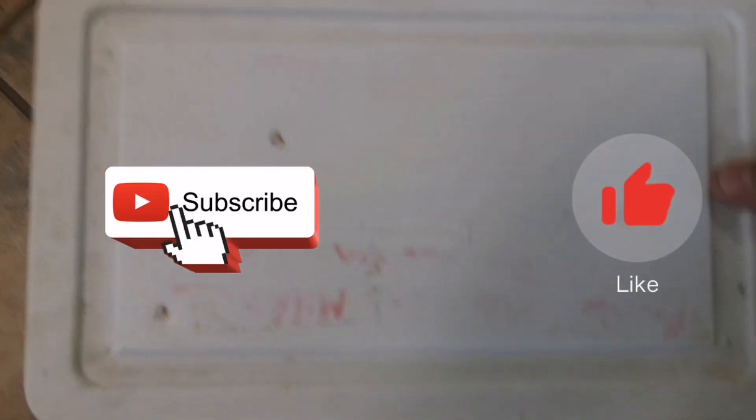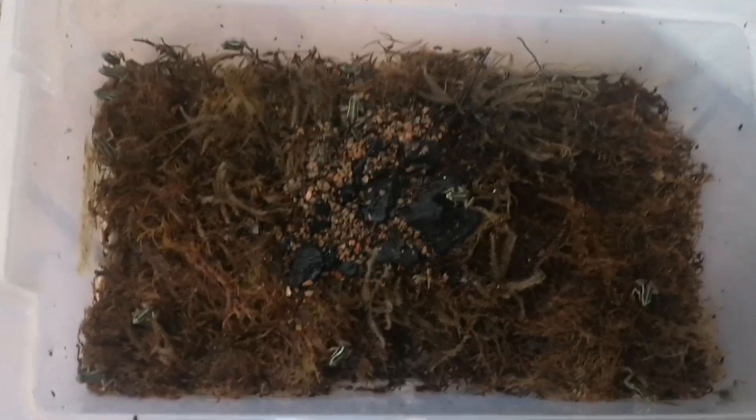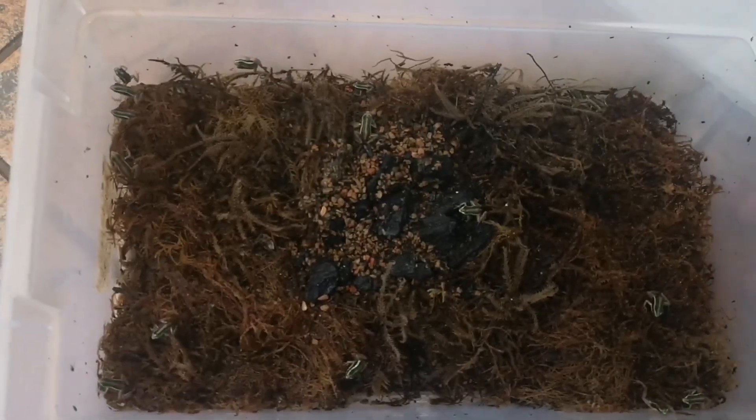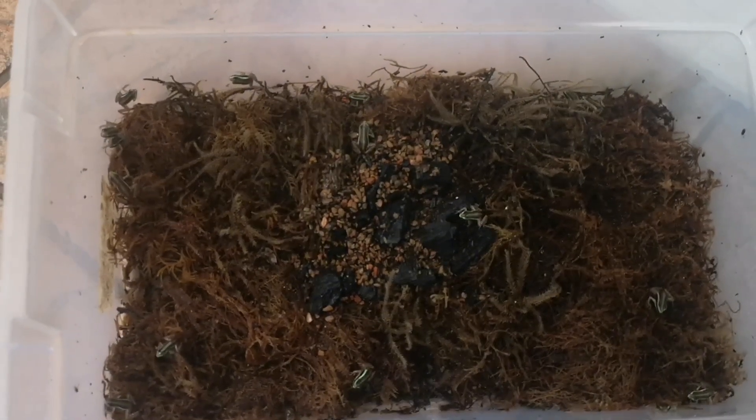I'm gonna have to figure out how to do this with one hand here because there are many of them and they're frogs — they jump, that's the thing they do. So I'm gonna pop this on open and you can see many many many little dart frogs. I'm just gonna put this camera down and get them popped in their home and then we'll take a better look.